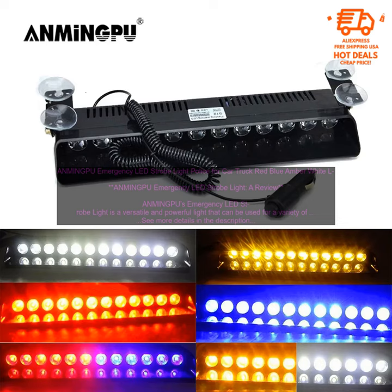ANMINGPU Emergency LED Strobe Light Police for Car Truck — Red, Blue, Amber, White. A review. ANMINGPU's Emergency LED Strobe Light is a versatile and powerful light that can be used for a variety of purposes.